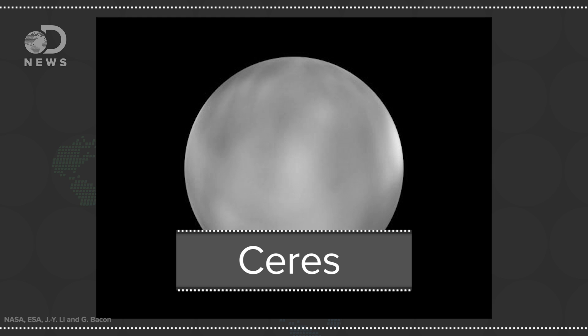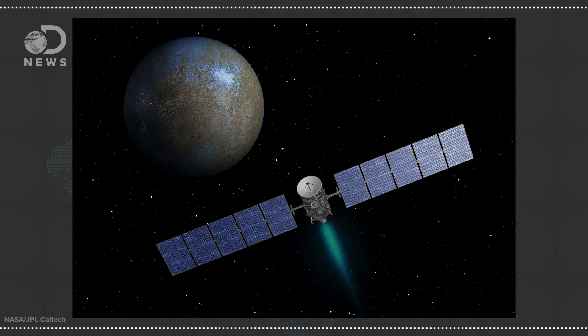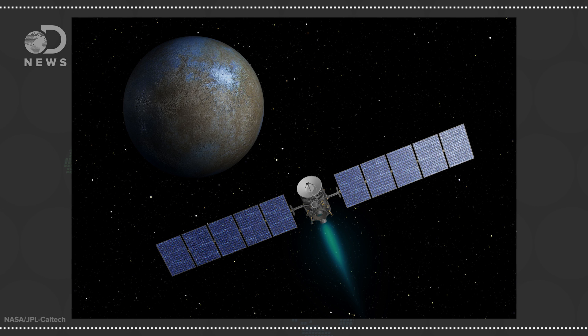Hey guys, Amy bringing you some space today on DNews. Ceres, the planet-turned-asteroid-turned-dwarf planet, has quickly become everyone's favorite little body thanks to NASA's Dawn mission and some bright spots the spacecraft has spotted.